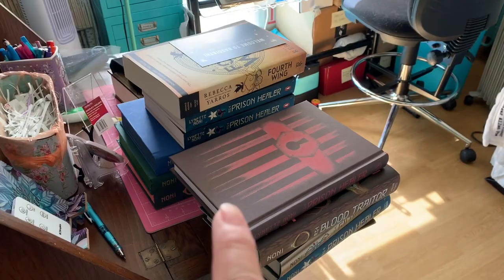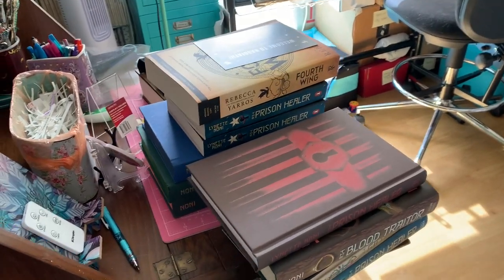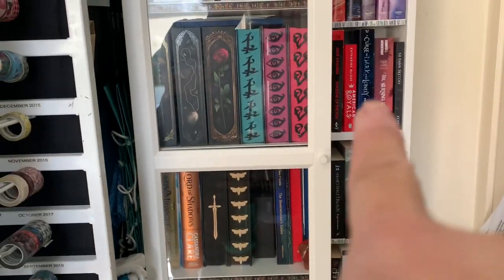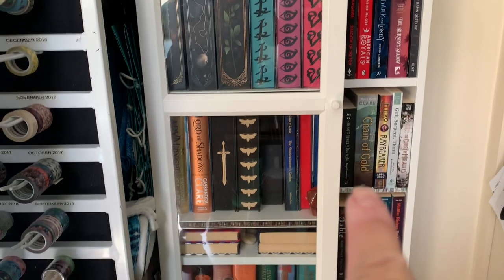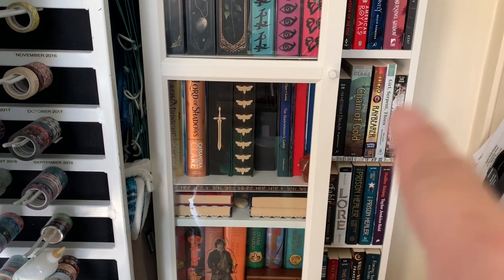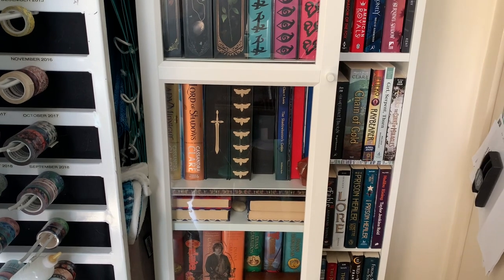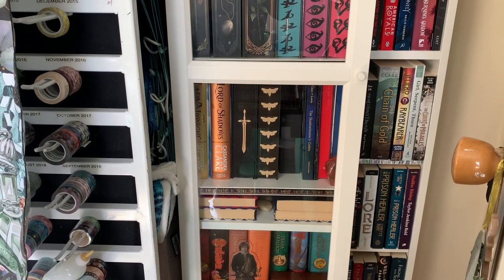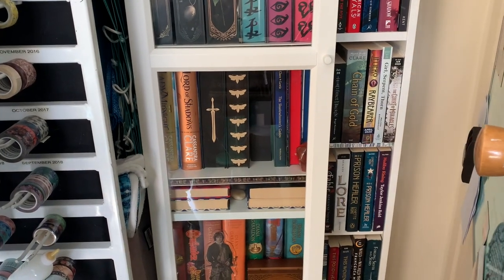These books I'm preparing for Supernova next week so Lynette can sign them, and then on this shelf here are all my ARCs and I want to move these to that little brown bookshelf that you saw outside. I'm not sure if it'll fit — it'll be tight. So that's the plan for today.